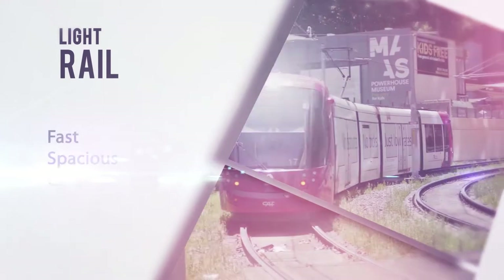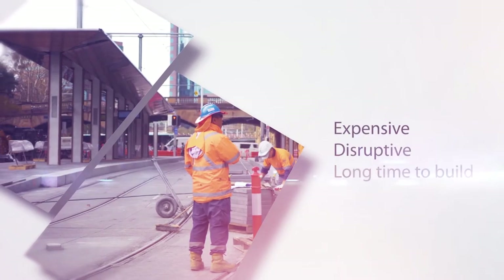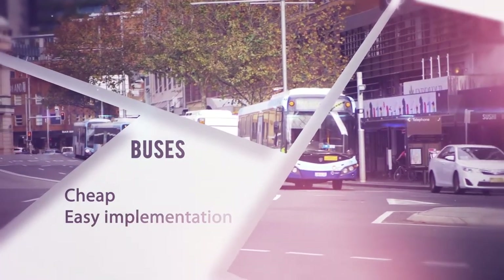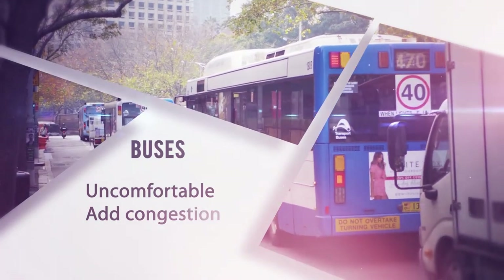Everyone loves how light rail is fast, carries lots of people and is comfortable to ride, but it's very expensive, can be disruptive and takes a long time to build. Buses on the other hand can be very cheap to operate and need almost no implementation time, but they're not very comfortable and only add to our congestion problems.